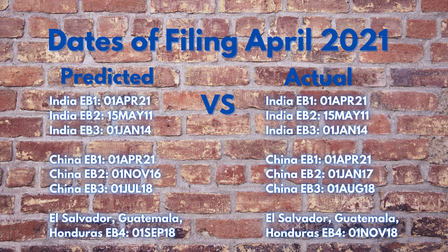Dates of filing for China EB1: predicted April 1st, 2021; actual April 1st, 2021 — remaining current, 31 days forward, prediction was correct. China EB2: predicted October 1st, 2016; actual January 1st, 2017 — 92 days forward movement, prediction was under by 92 days. China EB3: predicted June 1st, 2018; actual August 1st, 2018 — 61 days forward movement, prediction was under by 61 days.